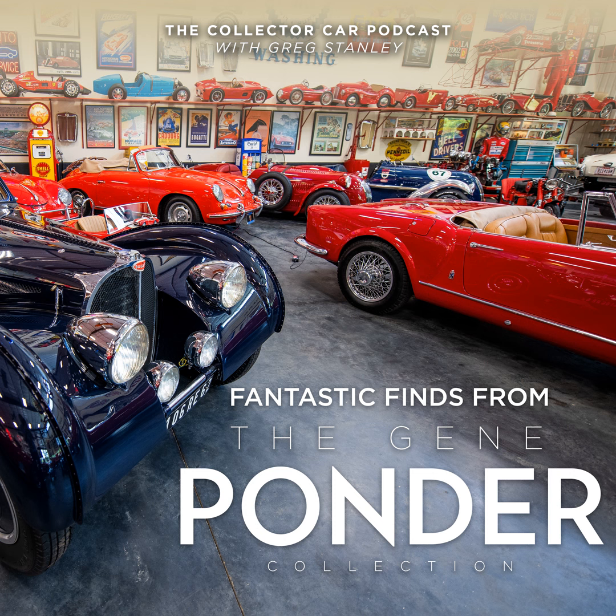Next, we've got a Bugatti stained glass emblem sign, $1,800 to $1,200. Just a really cool thing that would light up any garage where there might be a Bugatti.